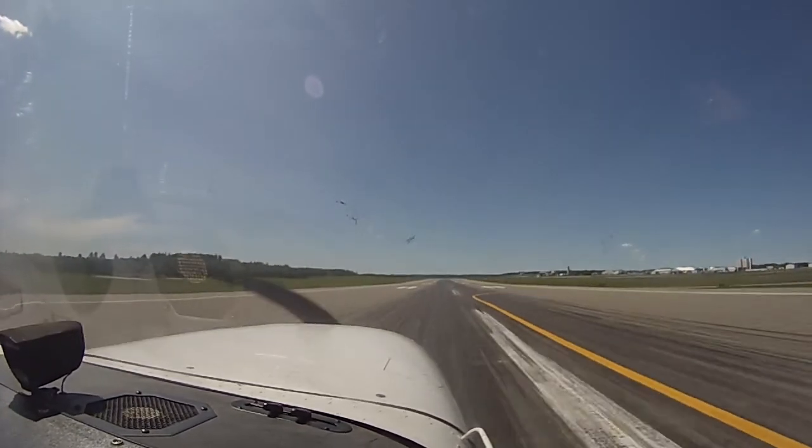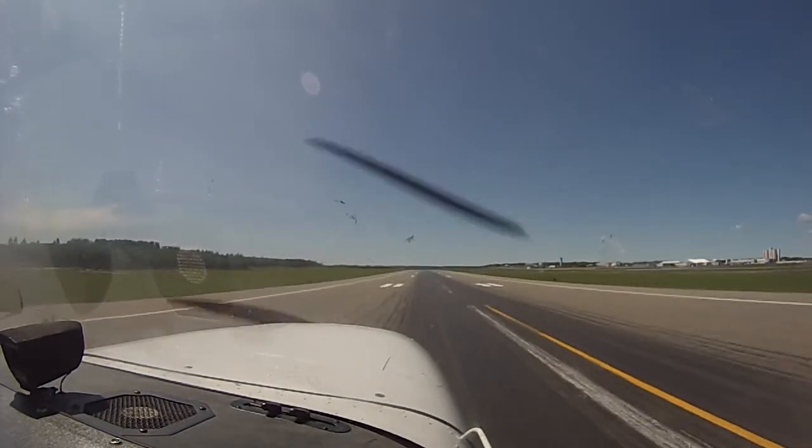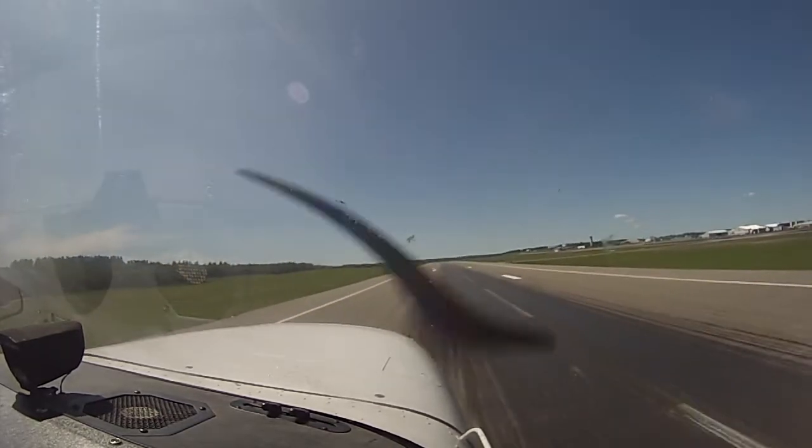Here we go. Oh come on, get off the ground — there we go. Whoa! Oh look, we're flying. Hey, we're flying!